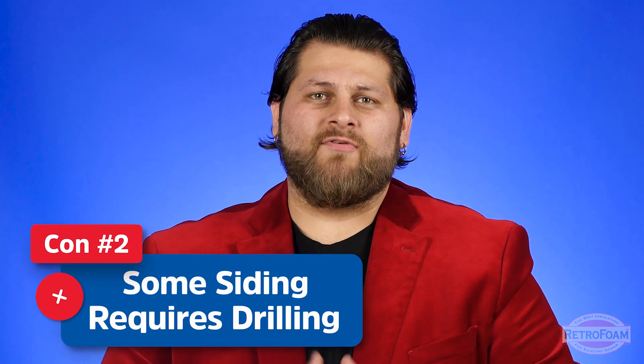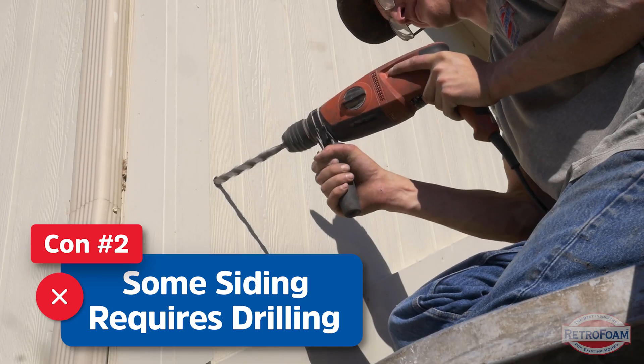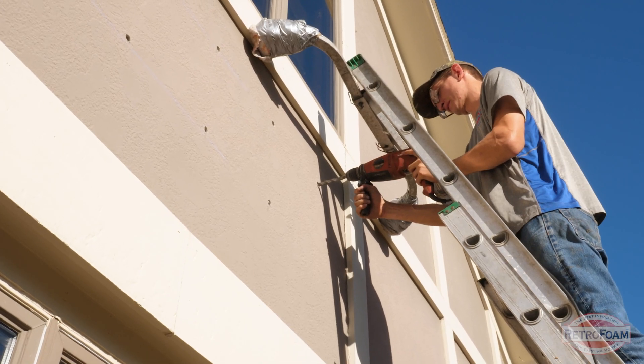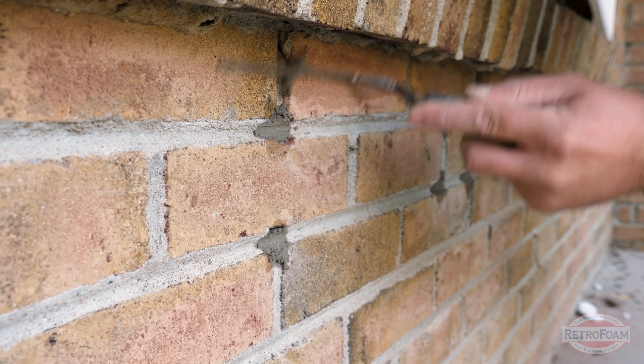The other potential con is that if you have a certain type of exterior, it may require that the install crew drills through it — such as brick or certain types of wood. This can leave a slightly visible trace afterwards, so if you were really examining the walls you might be able to tell that a crew was there.